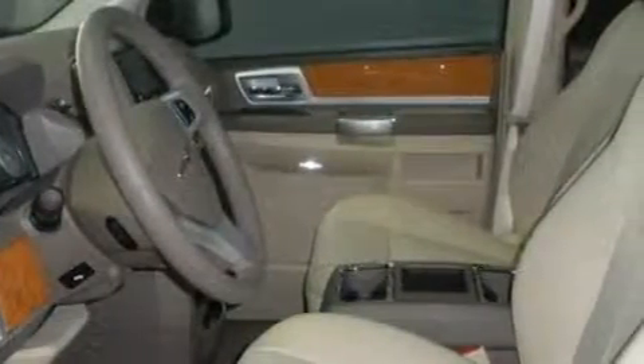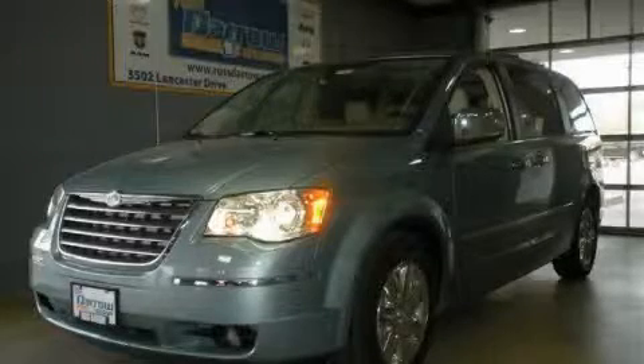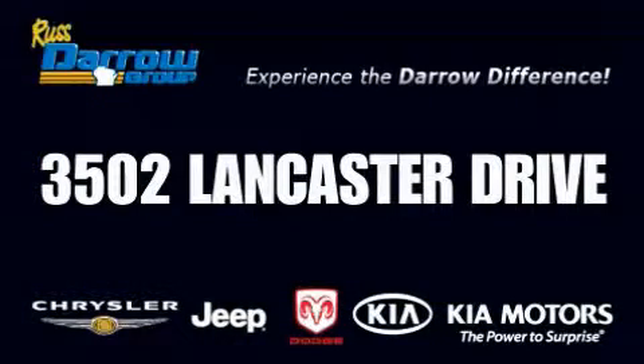Contact us today and schedule your opportunity to see this minivan in person. Get the Darrow difference today only at Rust-Aero Kia Chrysler Jeep Dodge Madison.